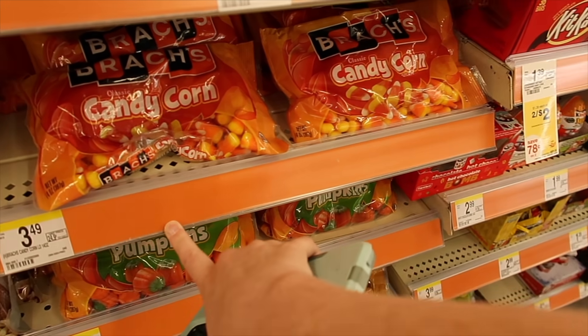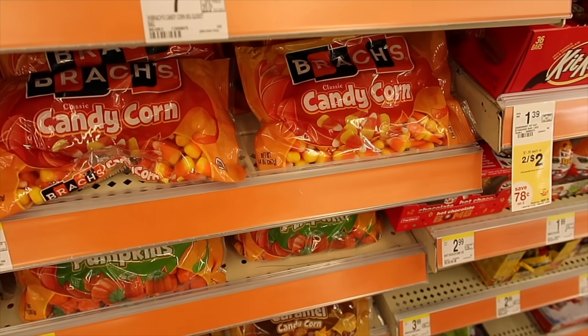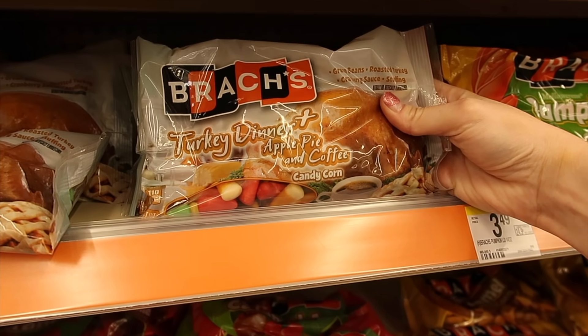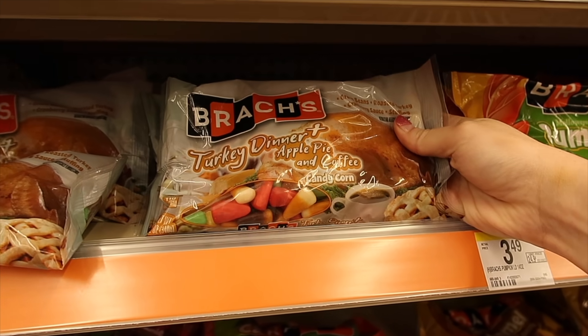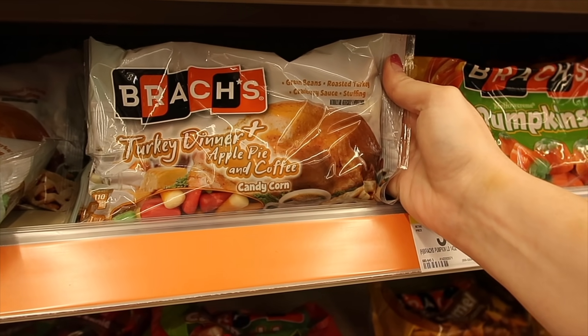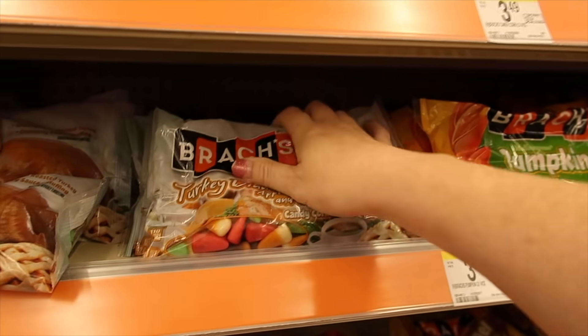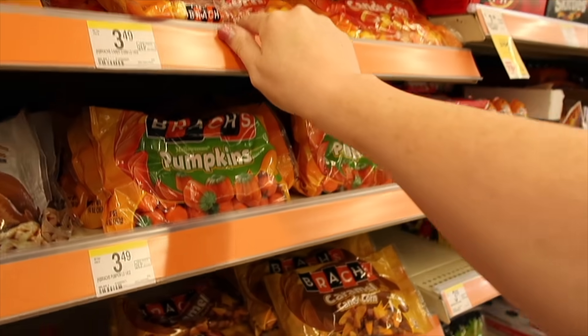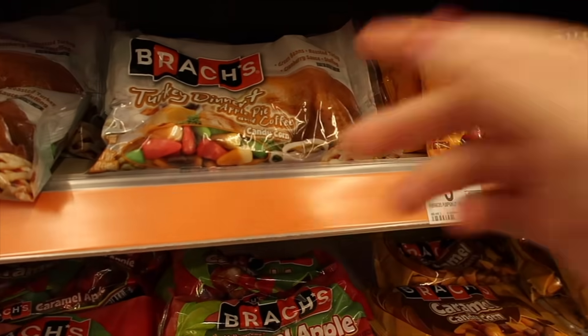If you have a hankering for Brock's candy corn, these are the deal of the week at $1.99 — they'll have new candy deals every single week until Halloween. I just saw these: they have a turkey dinner candy with apple pie, coffee, green beans, roasted turkey, cranberry sauce, and stuffing flavors. I don't even know what to think about that, but the rest are $1.99.